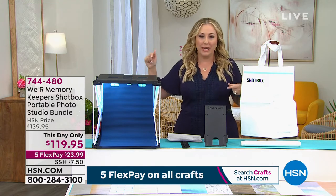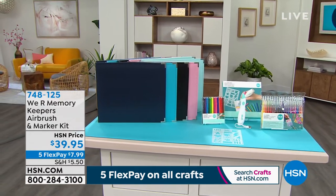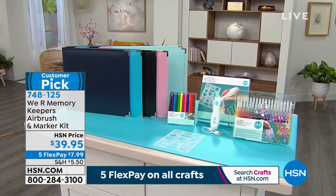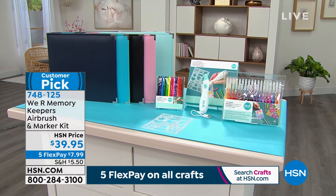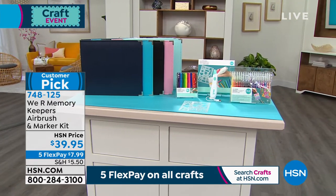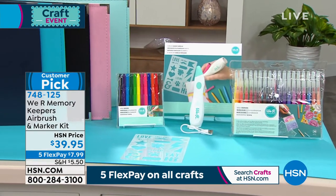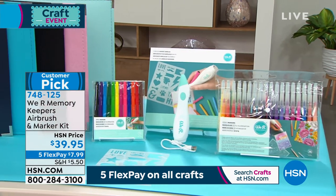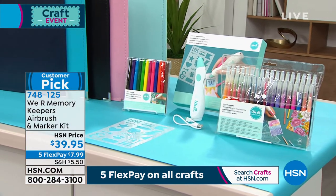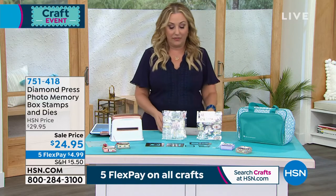From We Are Memory Keepers, we also have the airbrush and marker kit coming up — only $39.95, item number 748-125. Remember there's five flex pay today on all crafting. We're live on Facebook and someone from HSN is answering your questions there. Coming up next, Allie will be back to show us this customer pick — 4.7 out of 5 stars. You're getting a bundle of 36 spray markers. This is a cordless airbrush spray marker with a USB charger — no blowing required, advanced technology.